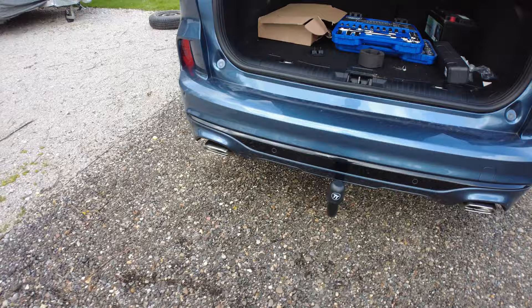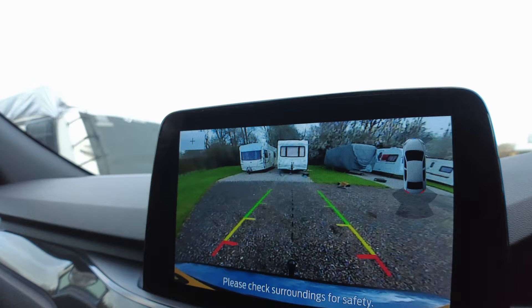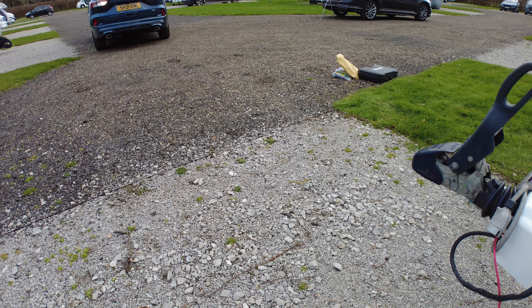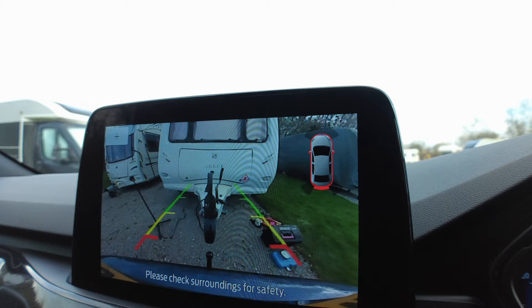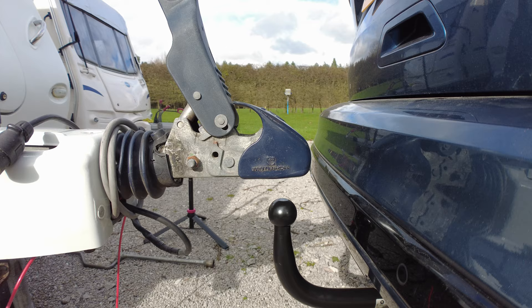Here's the reversing camera - hopefully the camera can pick it up. The tow bar is there and there is a black line dead in the middle of the tow bar, so when you reverse you can just line it straight up with the coupling. And yeah, that's pretty spot on. I never knew it had that feature at all - I'm really happy about that.